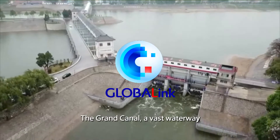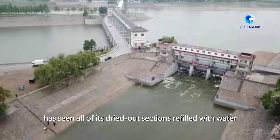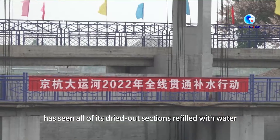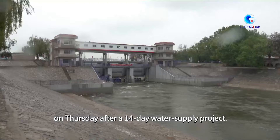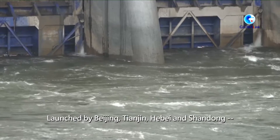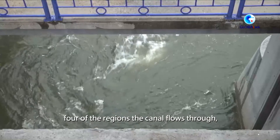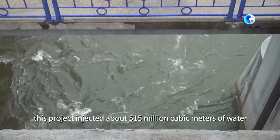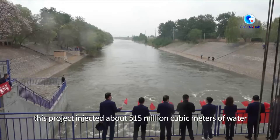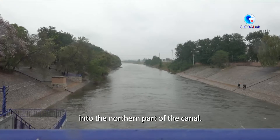The Grand Canal, a vast waterway connecting the northern and southern parts of China, has seen all of its dried-out sections refilled with water on Thursday after a 14-day water supply project. Launched by Beijing, Tianjin, Hebei and Shandong, four of the regions the canal flows through, this project injected about 515 million cubic meters of water into the northern part of the canal.